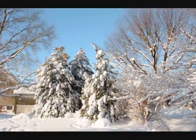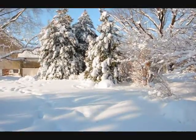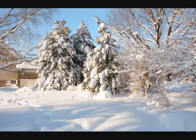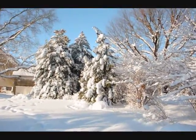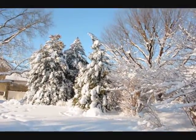These are large cryptomerias, and as you can see, they're under a heavy, heavy snow load, but there's not a problem. You can see the snow is just falling right off of them. This is the heaviest snow load we've ever experienced here in Bucks County, and they've come through it with flying colors.